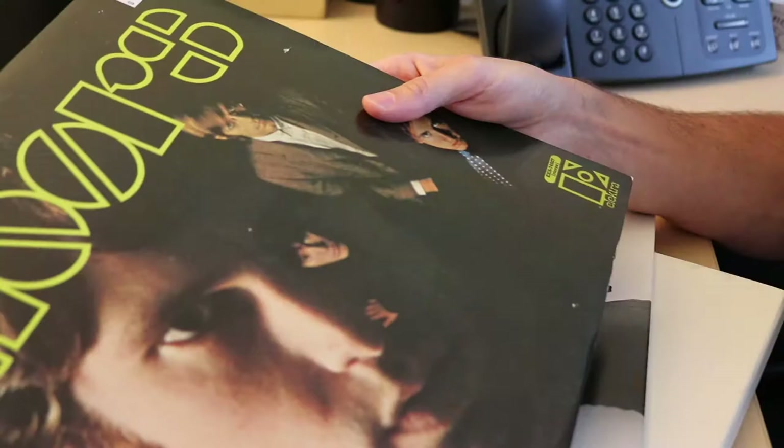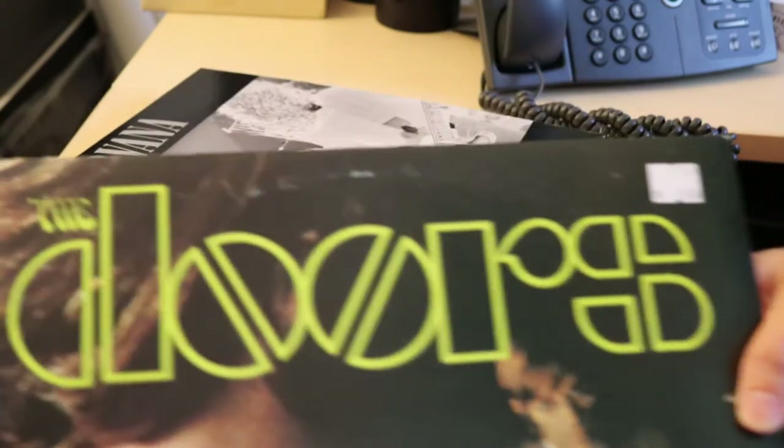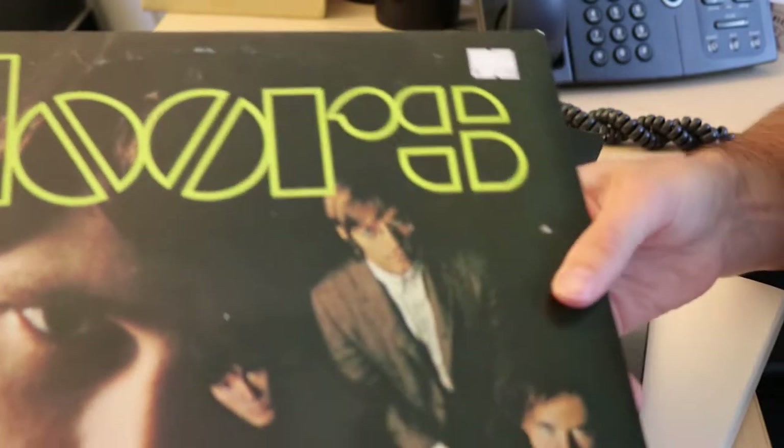For The Doors' first record, self-titled 'The Doors', you'll see that they have a particular font unique to The Doors. So that's one consideration that you might want to do for any kind of album or record design: create a slightly different logo or font.